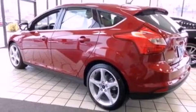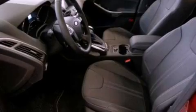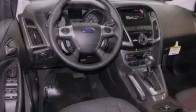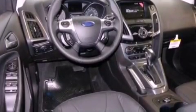Its top features include a rear-view camera, a power sunroof, heated front seats, a 10-speaker audio system, XM satellite radio, aluminum wheels, and traction control and stability control systems.